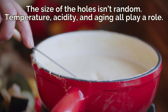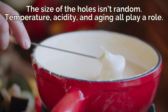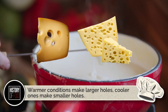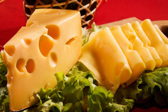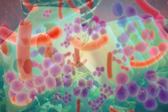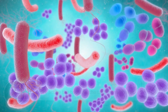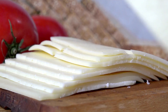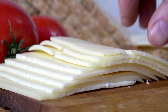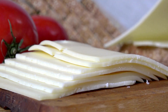Interestingly, the size of the holes isn't random. Temperature, acidity, and aging all play a role. Warmer conditions make larger holes; cooler ones make smaller holes. Some cheesemakers used to treat big holes as a sign of better flavor — the reasoning was simple: the more active the bacteria, the tastier the cheese. Of course, not everyone loved giant holes. Imagine making a sandwich and half your tomato slices keep falling through the gaps like coins in a slot machine. At some point, practicality kicks in.